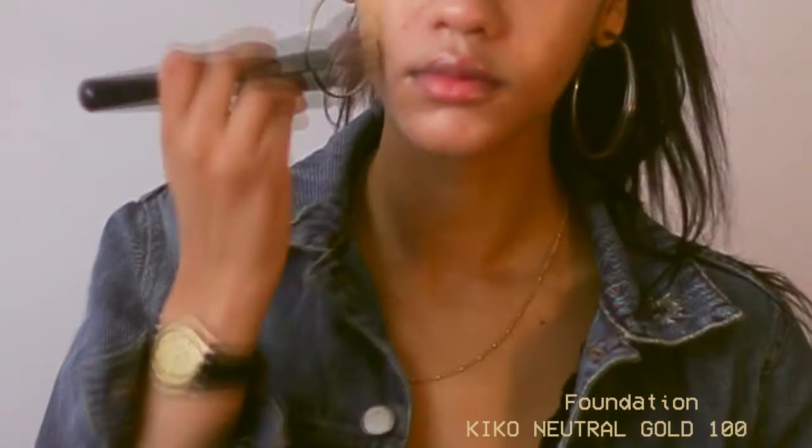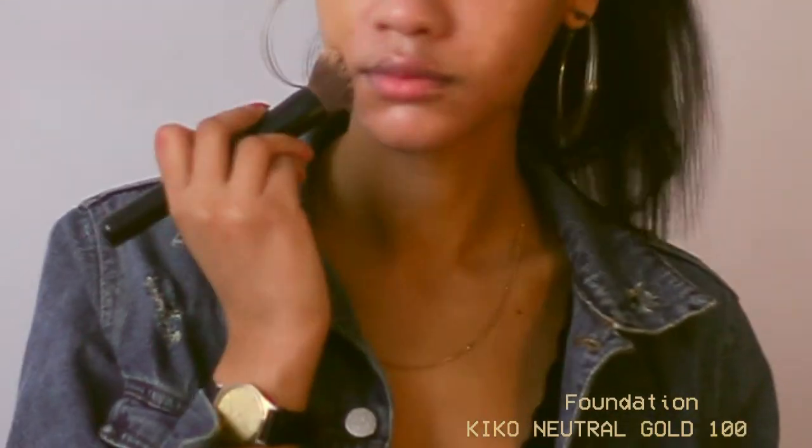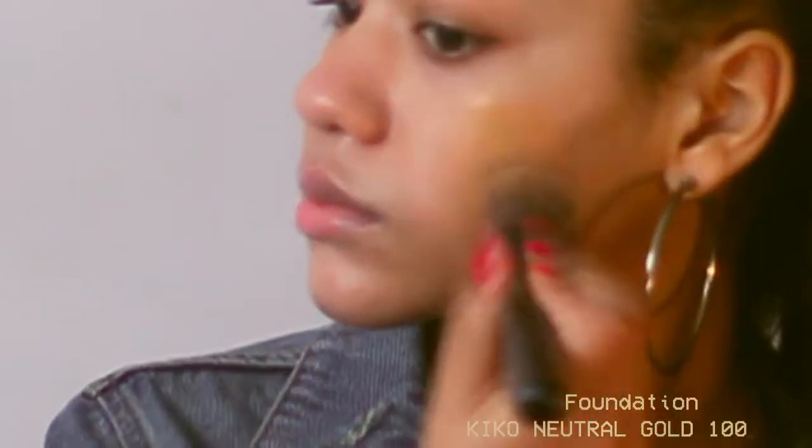Hello guys, welcome back to my channel. I'm Nia from Epiphany and today I'm back with another video. Today I'm doing something a little bit different. I'm going to do my take on the boy bit makeup look and I've kind of been into the glowy look as well. So today I decided to combine the two and I hope you like it.